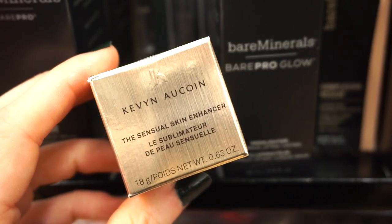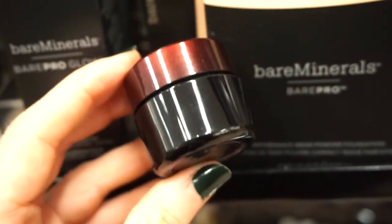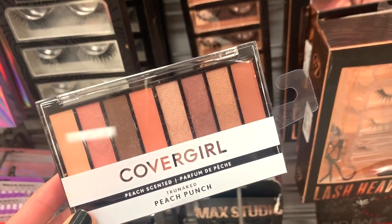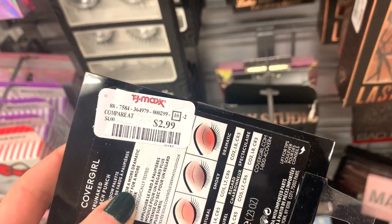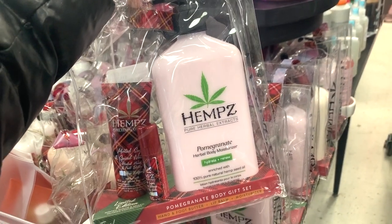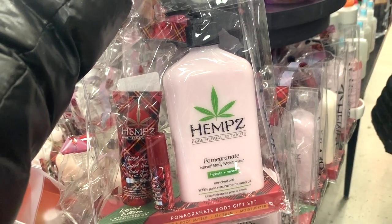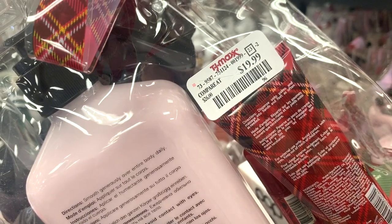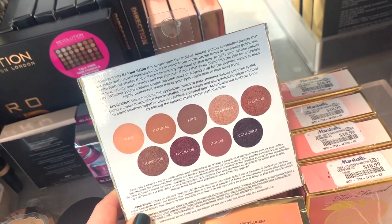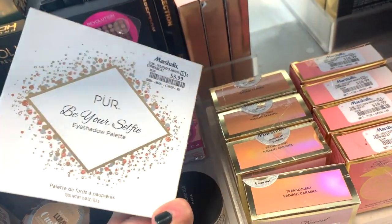Next up I see this little one from Kevin Aucoin — the Sensual Skin Enhancer, pretty tiny, $14.99. It's in SX04 — seems like a very concentrated foundation. They also have the CoverGirl Peach Punch palette that we haven't found before, retailing for only $2.99. And they have these really cute Hemp sets — the Pomegranate Body Gift Set with a hand cream, a lip balm, and a body butter for $19.99, beautifully presented. They also have this Pure Beer Selfie Eyeshadow Palette for $5.99 — sealed on both sides, neutral shades with mattes and metallics from what it seems. We've seen other Pure palettes but not this one — for $6 it's pretty cheap.